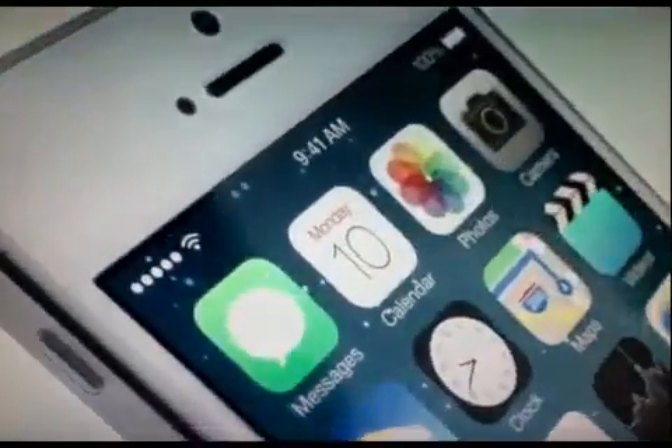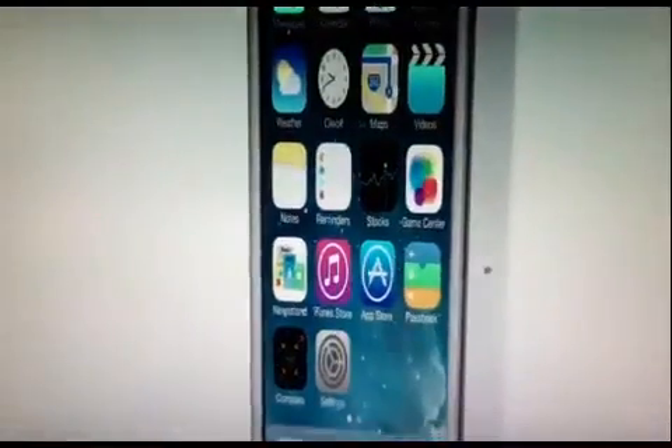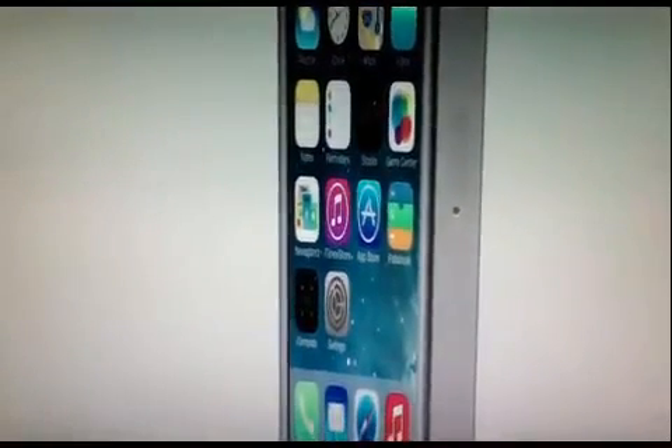To create it, we brought together a broad range of expertise from design to engineering. With what we've been able to achieve together, we see iOS 7 as defining an important new direction and in many ways, the beginning. Thank you.